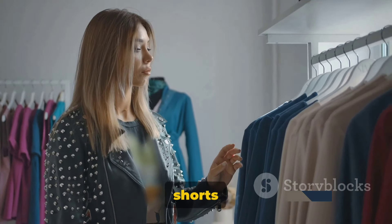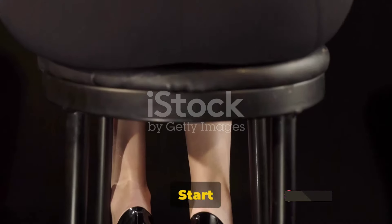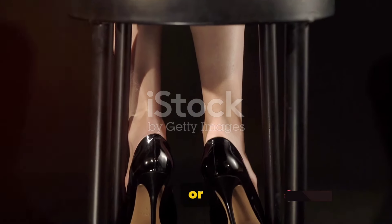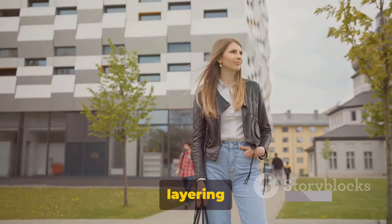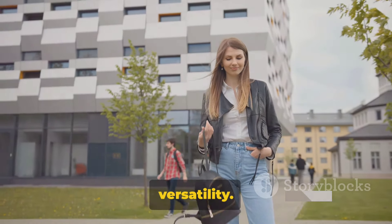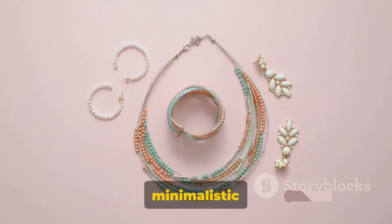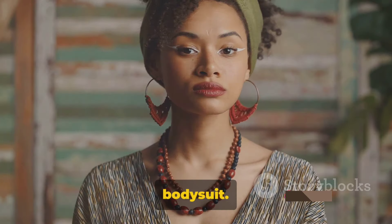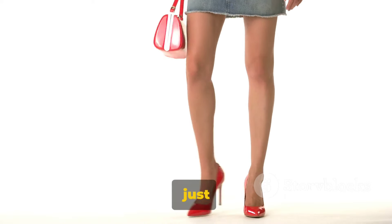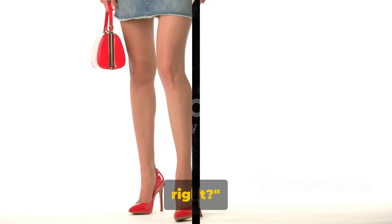With our Zara eco-leather shorts and bodysuit ready, it's time to put the look together. Start by selecting a pair of strappy heels or ankle boots to elongate the legs. Next, consider layering with a blazer or denim jacket to add versatility. Accessorize with a statement necklace or minimalistic earrings to strike a balance between the boldness of the shorts and the simplicity of the bodysuit. And voila, you've just styled your Zara eco-leather shorts with a bodysuit — easy, right?